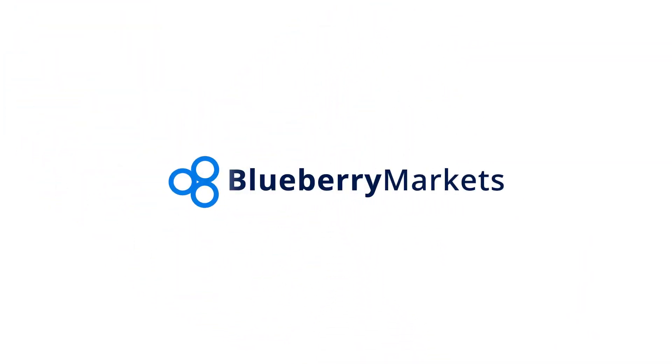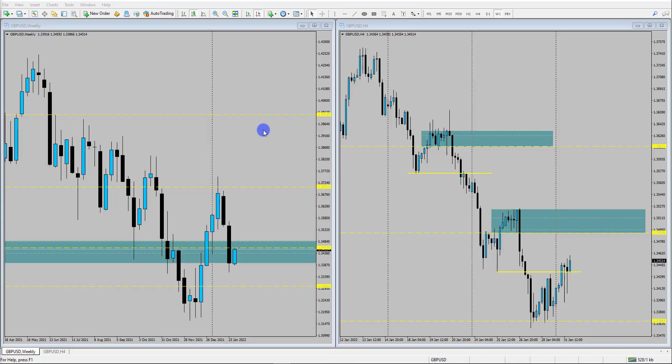Hi and welcome to this Blueberry Markets video update with me, John Kibler, Head Currency Analyst. In this video, we're going to take a look at GBPUSD and will the price trade lower.